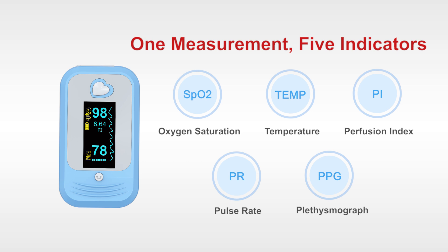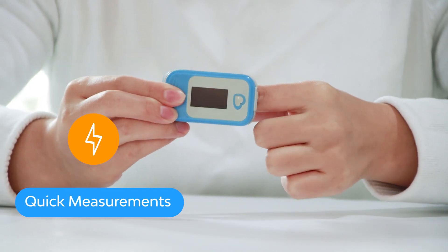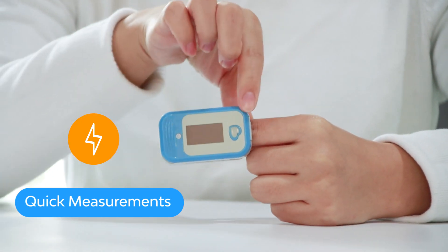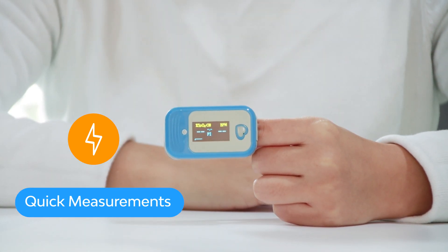One measurement, five indicators. Combining optical detection technology with volume pulse scanning, the Medlinked AM801 provides fast and accurate results, ensuring convenience.